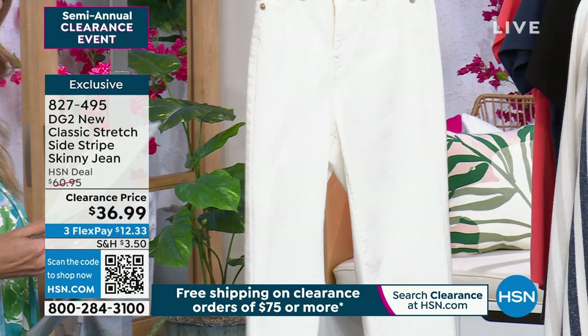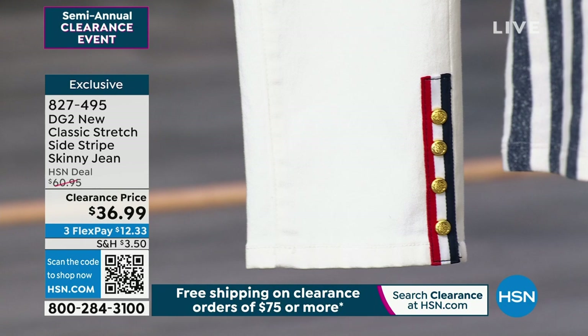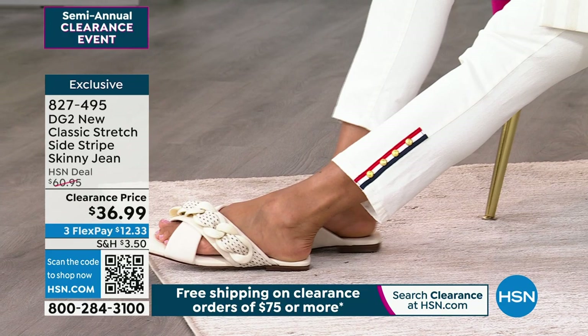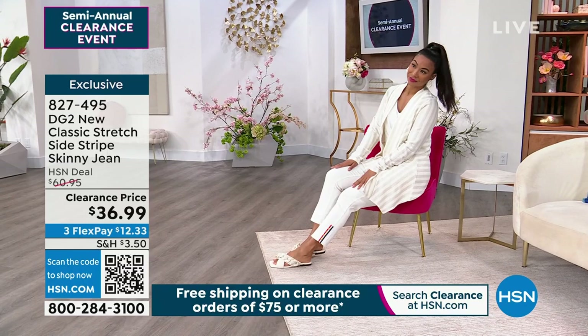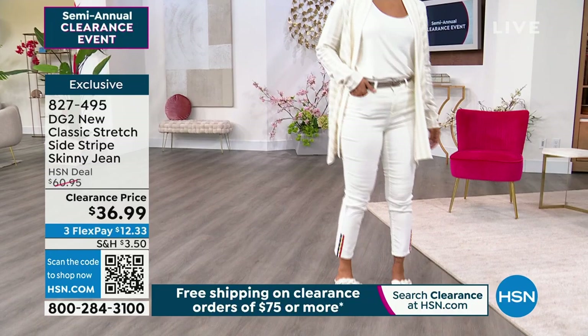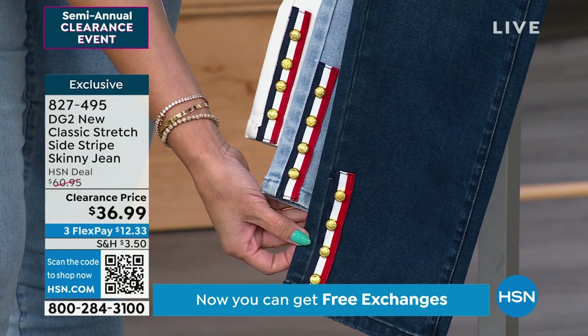They're a beautiful classic jean, but it's all about the detail at the bottom — red, white, and blue with little gold tone details. Sizes zero through 16 and 16 women's through 24 women's. You can choose your inseam: petite at 24.5 inches or average at 27.5 inches. These are the only airing of the entire day, so do not wait. $36.99 for embellished jeans. Same design on the bottom in all three colorways — indigo, chambray, or ivory.